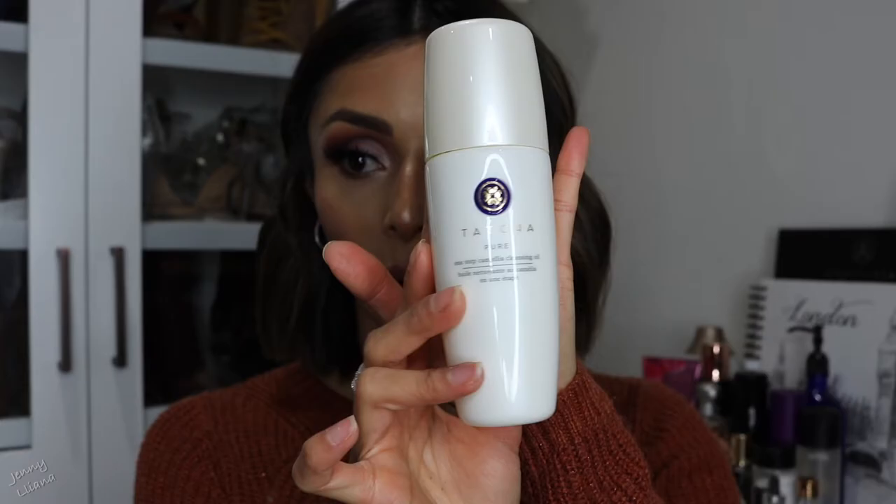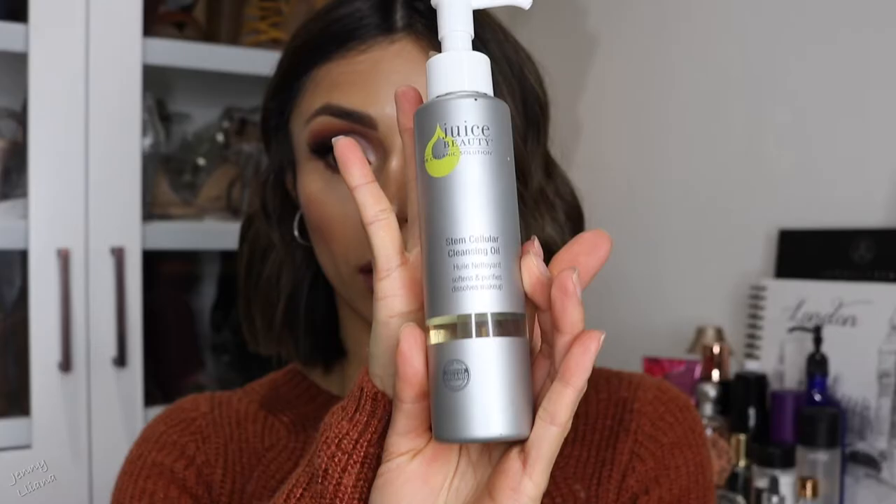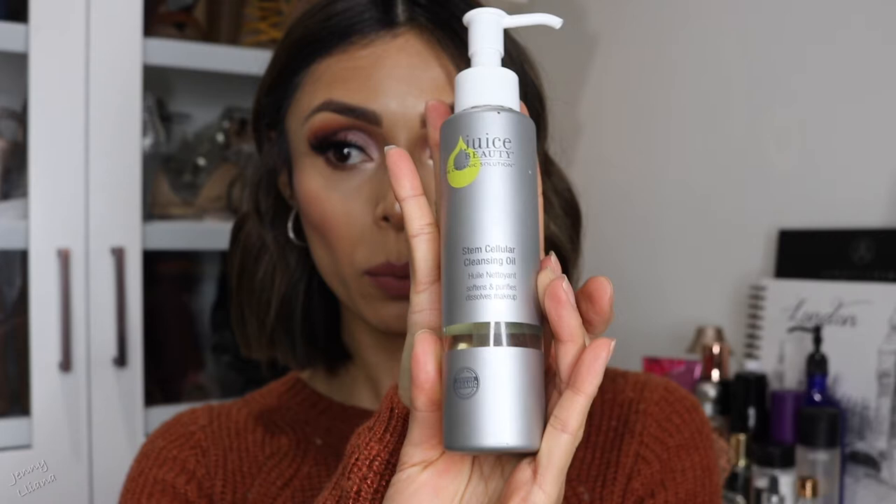My first tip: if you have dry skin, you want to use a cleansing oil to remove your makeup and clean your face. My favorite is the Tatcha Pure Camellia Cleansing Oil. It can be a little pricey, but it's totally worth it. It comes with a pump — just one to two pumps — massage it on dry skin and it will melt away all your makeup, leaving your face clean without drying it out. The second option is the Juice Beauty Stem Cellular Cleansing Oil, which claims to have organic ingredients.